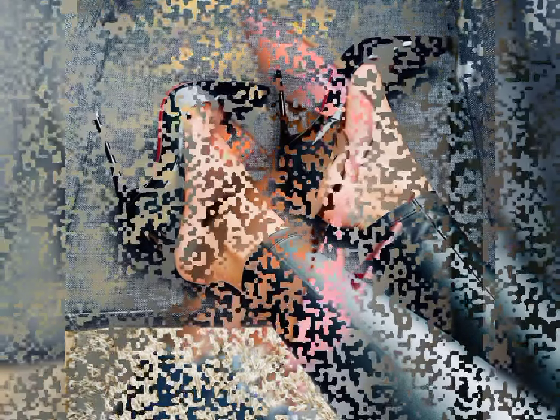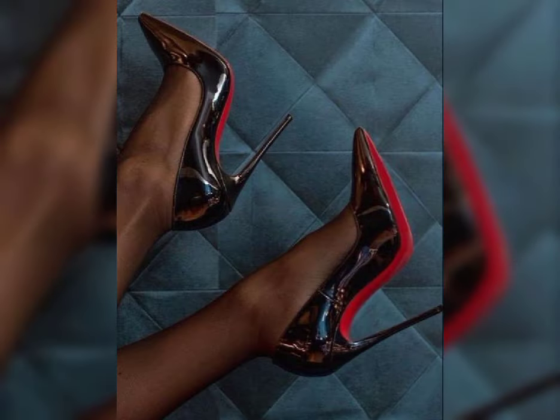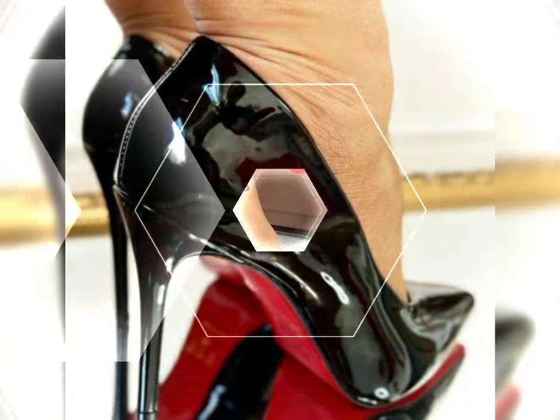High heels can be made from a variety of materials, including leather, suede, and even sparkly fabrics like glitter or sequins. Leather is a popular choice for its durability and timeless feel.